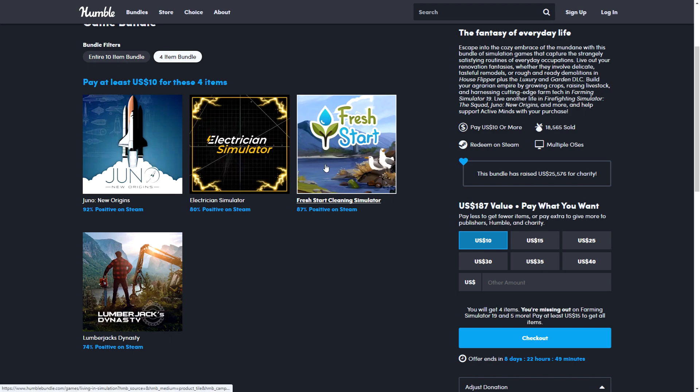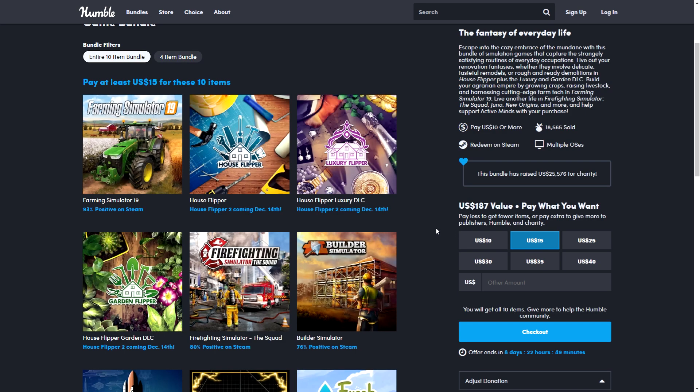The $10 tier gets you four games, which is decent, but the $15 tier is recommended as you get significantly more: Firefighting Simulator, Builder Simulator, Farming Simulator 19, House Flipper, and two DLCs for House Flipper. House Flipper was an unexpected success and a sequel is coming on the 14th of December, so it's worth checking out.